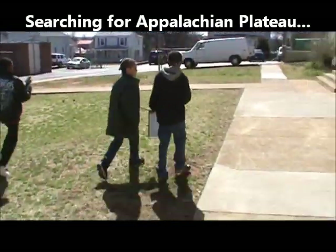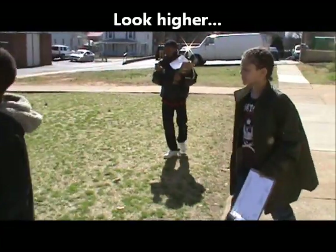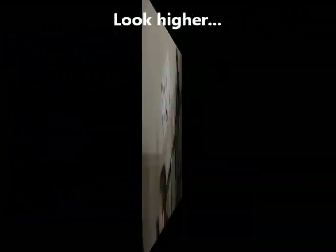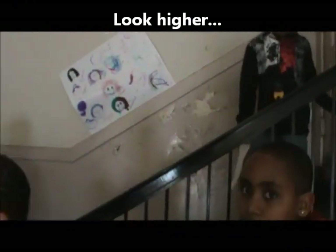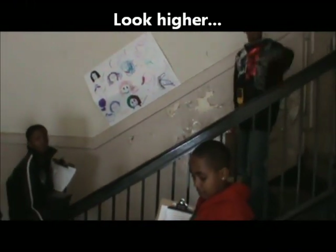Miles are going back down — no, miles are still going higher. Which direction does it tell you to go? We're going to the roof. Why would I have picked the roof to be the Appalachian Plateau? Because it's high.